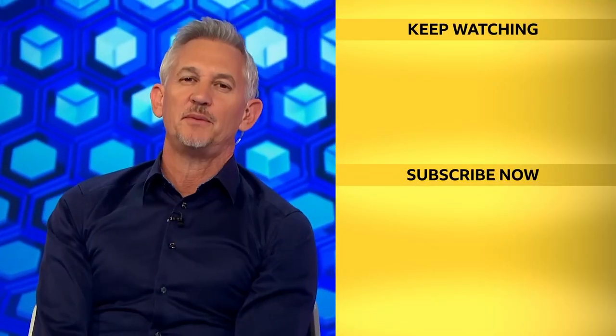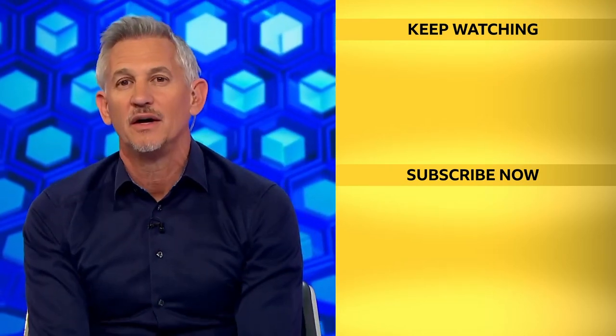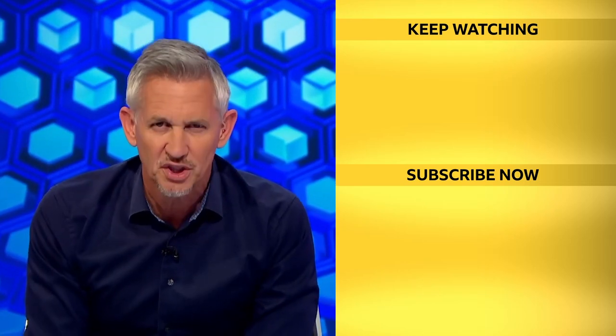Thanks for checking out the BBC Sport YouTube channel. Remember to give this video a like and make sure you subscribe. Hit the bell button so you never miss an upload. See you soon.